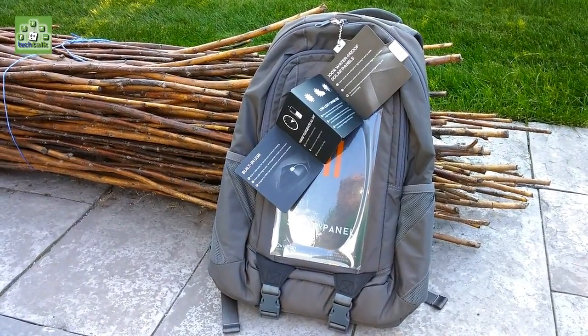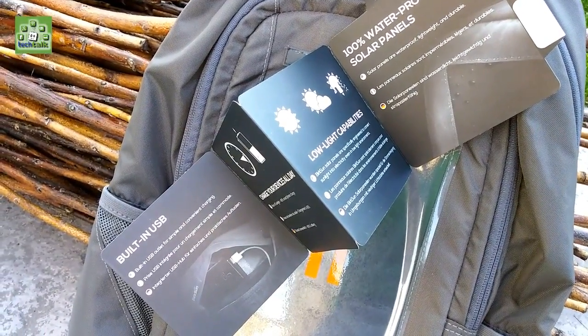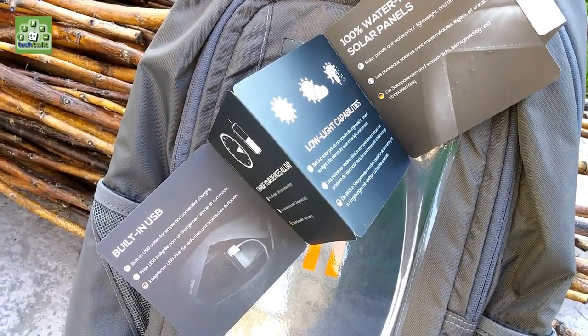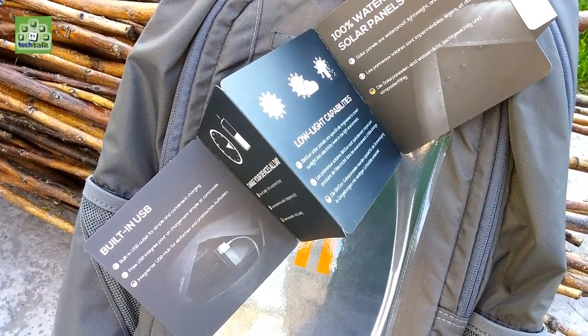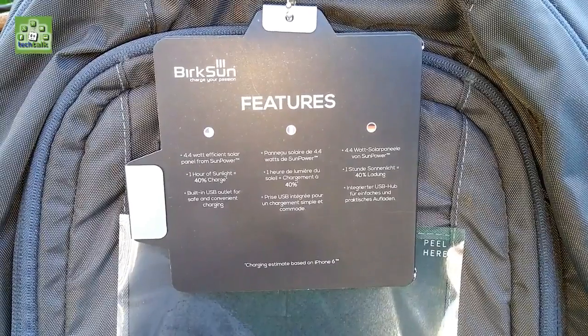There is a rising trend in solar chargers now, and I think that is a fabulous idea. Not only does it save on electricity, but the sun is almost always available to us. With solar chargers you can charge your devices just about anywhere, providing that the charger can get some sunlight.